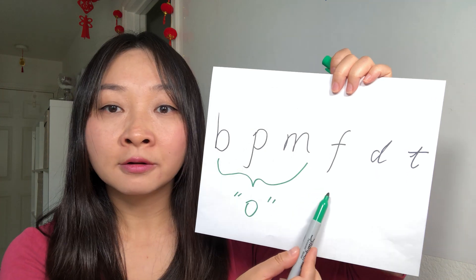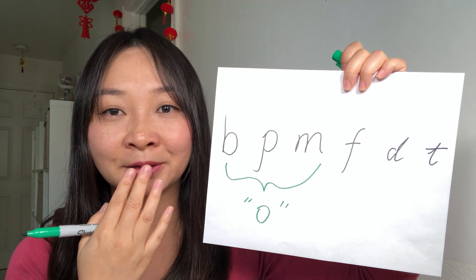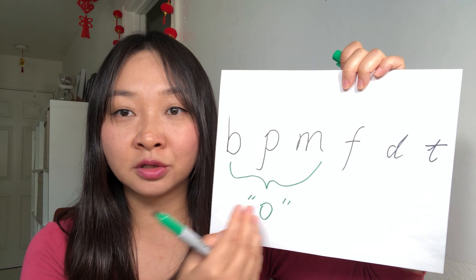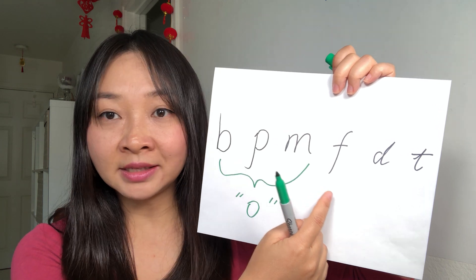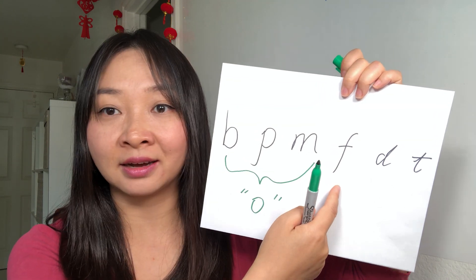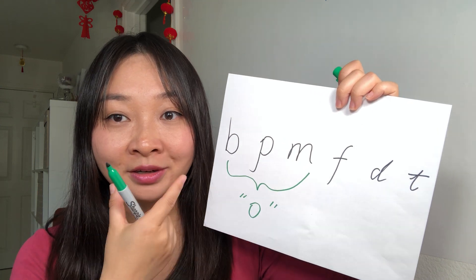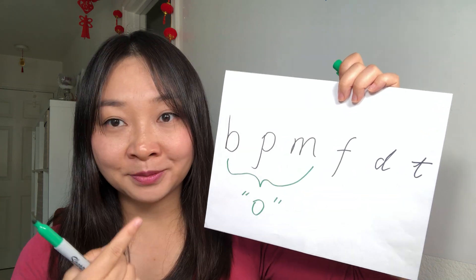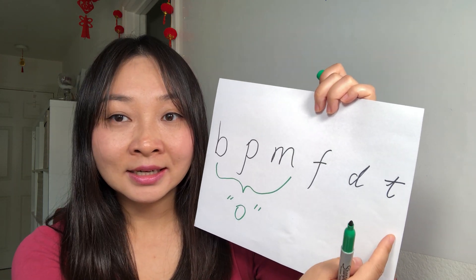Next one is 'fo,' 'fo.' Your mouth starts to slowly shift — a little bit like a smile now — because it's getting closer to the 'e' sound. 'Fo,' 'fo.' This sound is the same as the English F sound. Then 'de,' 'de' — also a little smile. And 'te,' 'te' — also a smile face.